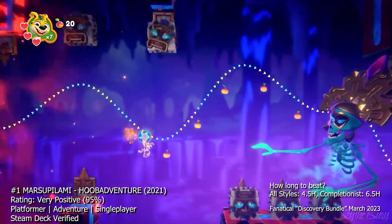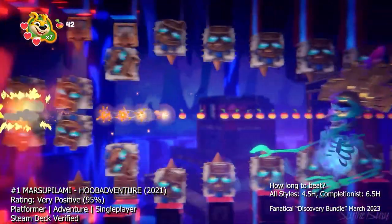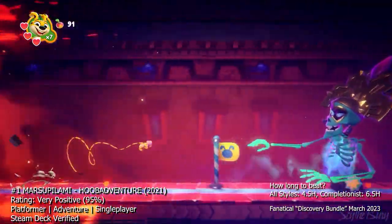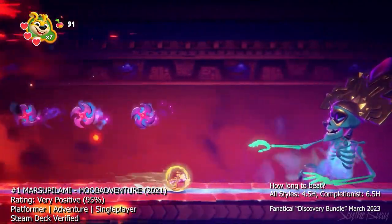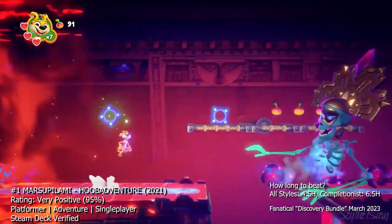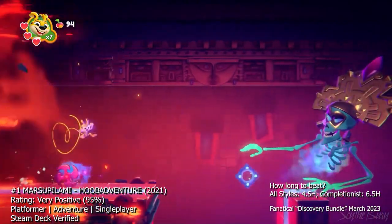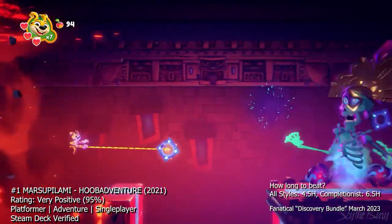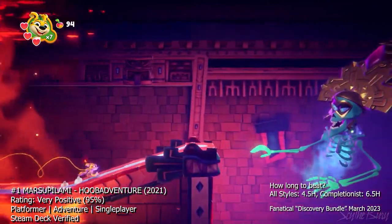One of the standout features of Marsupilami Huba Adventure is the game's sense of humor. The game is full of witty and clever jokes, and the characters are all quirky and lovable in their own way. The game's art style is also top notch, with vibrant colors and detailed environments that bring the jungle to life. The game is also very accessible, with simple and intuitive controls, and the difficulty ramps up gradually, so even younger players should be able to make it through without too much frustration.